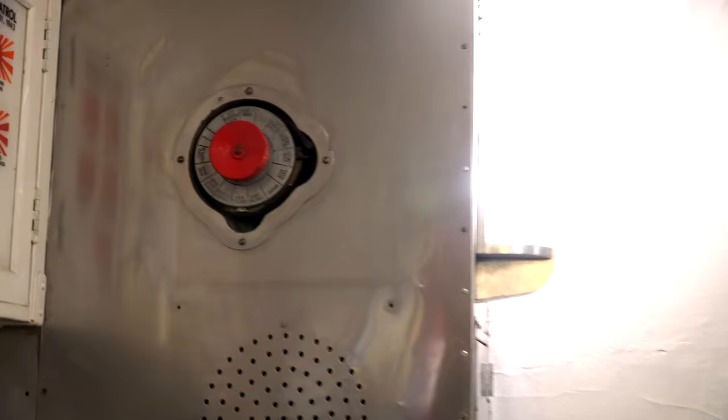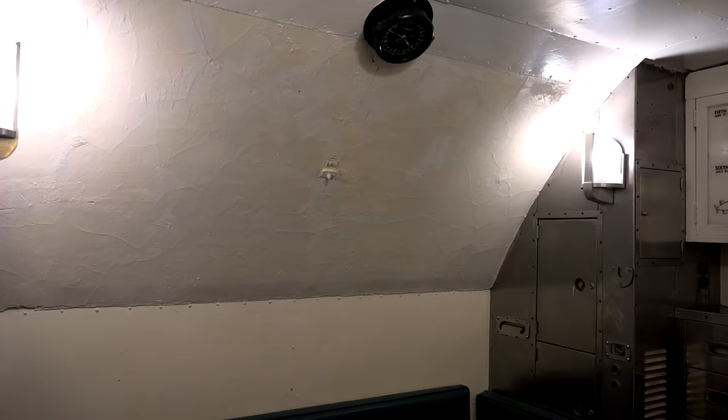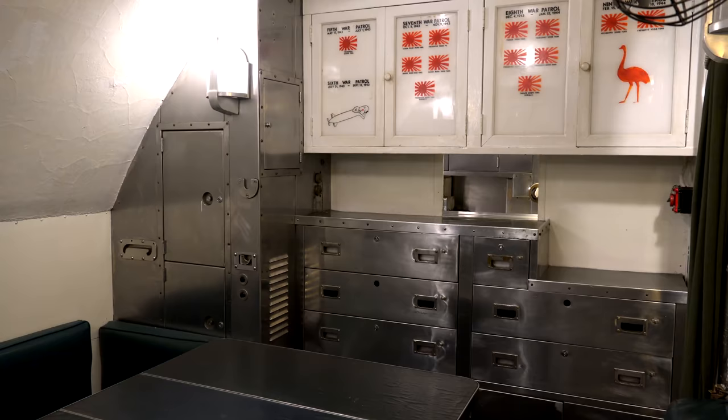During one patrol on board the USS Silversides, a man had his appendix taken out on the very table inside the ward room. What makes this more interesting is the fact that the Silversides didn't have a trained doctor on board, didn't have proper medical equipment, and it was actually against regulation to do surgery on a submarine. However, they had no option — either the man was going to die, or they were going to take his appendix out. So they chose to take his appendix out.